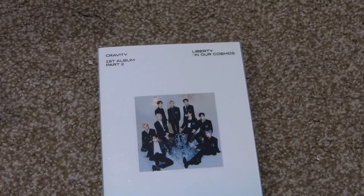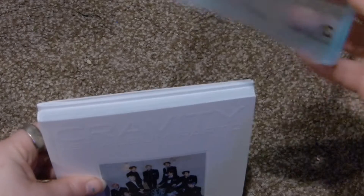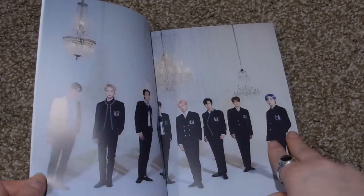We have Cravity's first album part two, Liberty in Our Cosmos. I think I'm going to buy the other two versions eventually since it's the second part of their first album and I have all three versions of their first part. This is the Cosmos version, the green version. All the stuff is in here but I'm going to open it up. I haven't seen many unboxings of this so I'm going to quickly flip through it.